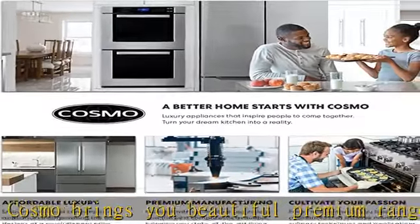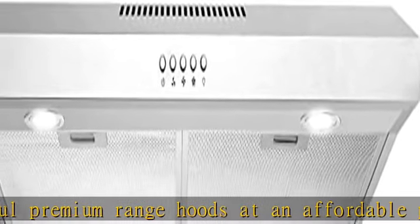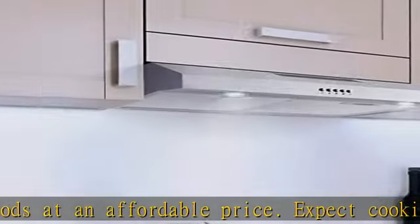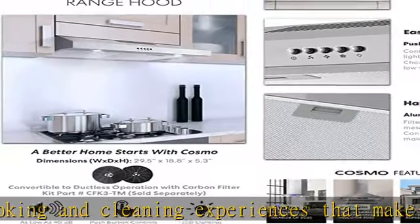The slim profile rangehood saves space. Under-cabinet installation makes it great for condos and apartments. Converts from duct to ductless rangehood with carbon filter kit part #CFK3TM, sold separately.